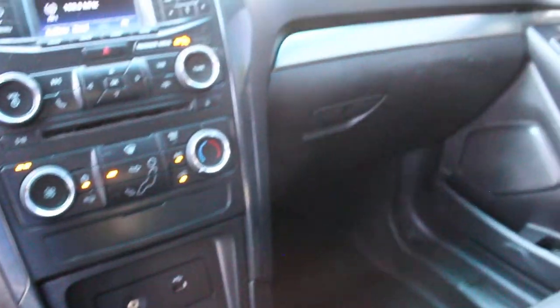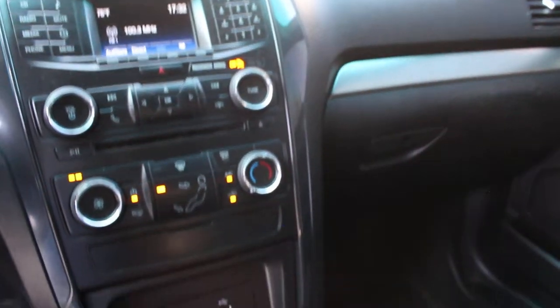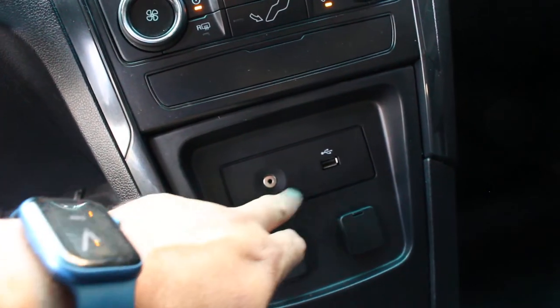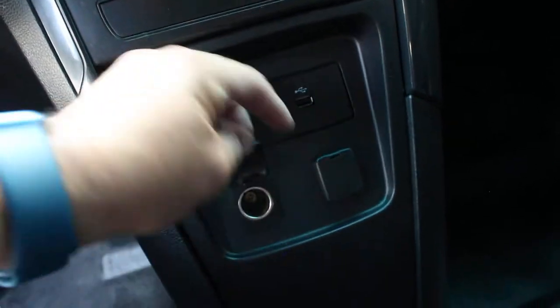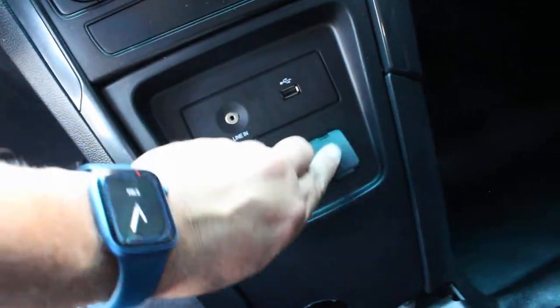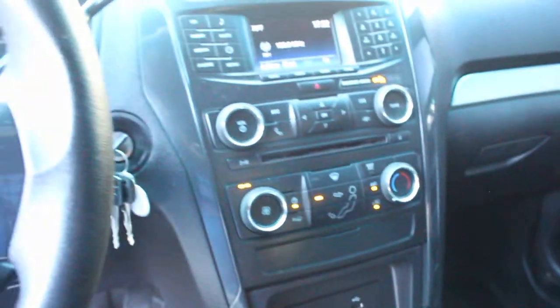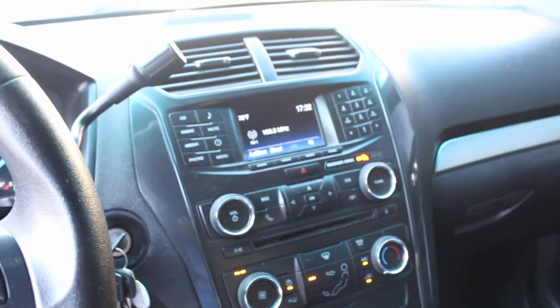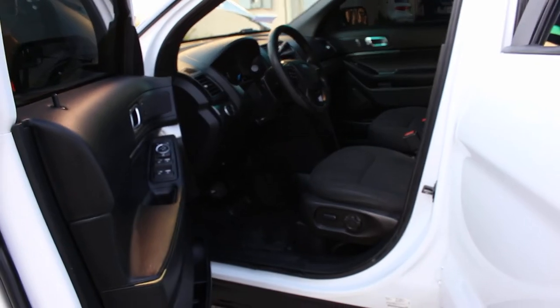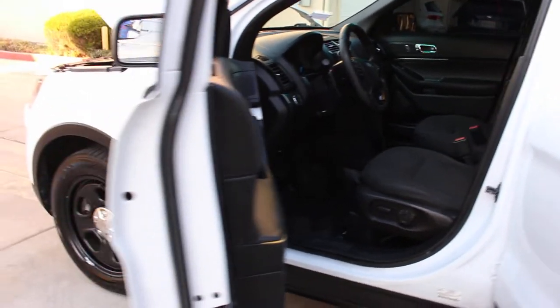No holes on the dashboard whatsoever — super nice. Auxiliary lighting, USB port connection, and two working cigarette lighters so you can charge up your phone. What you see is what you're gonna get, not a penny less, not a penny more. Vehicle has been completely serviced and we're going to get to the hood right now and go over those services.